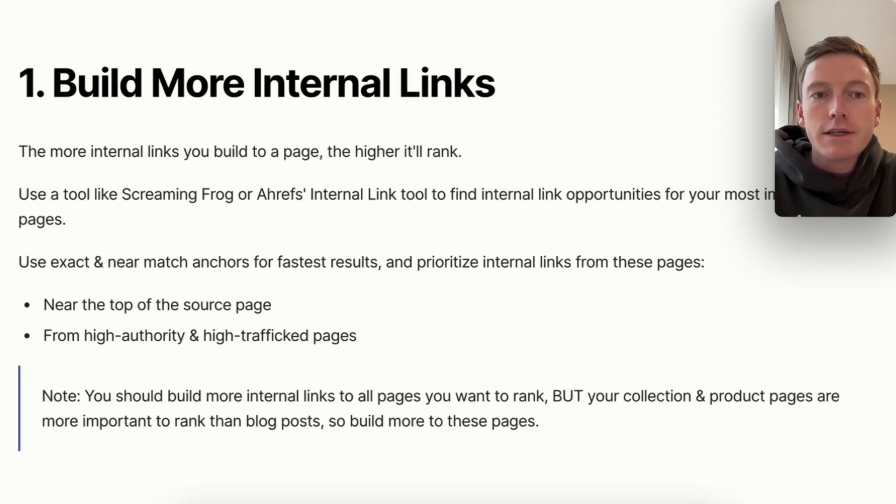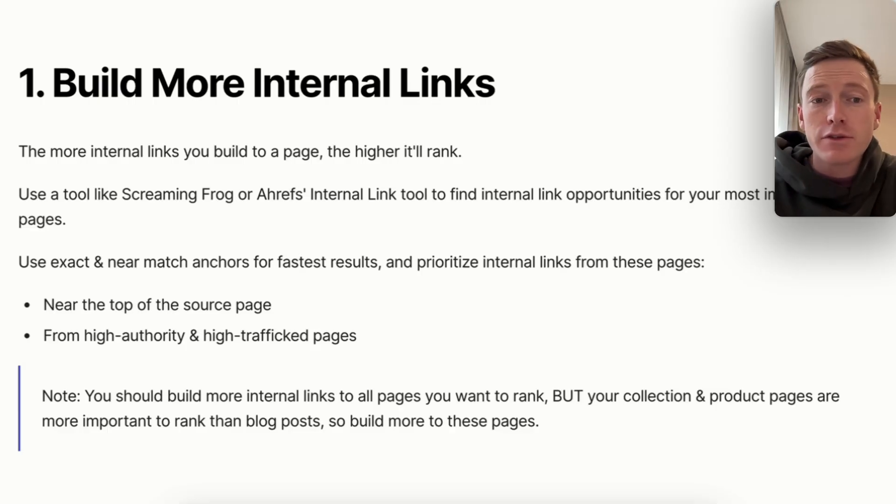Number one: build more internal links. The more internal links that you build to a page, the higher it'll rank. That is an undisputable fact in SEO. You can use a tool like Screaming Frog, which I recommend, or Ahrefs' internal link tool if you're feeling less confident about Screaming Frog, to find any internal link opportunities for whichever page you're trying to rank higher. I would use exact or near-match anchors for the fastest results, and prioritize internal links near the top of the source URL page, because the higher an internal link is on the page, the more valuable it is. Also prioritize links from high-authority and high-traffic pages.